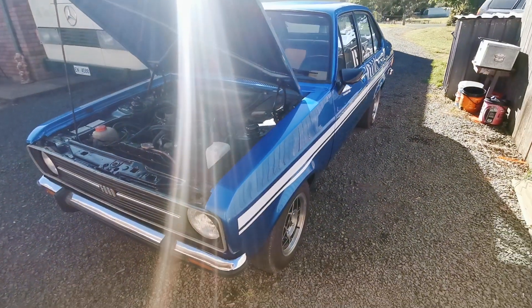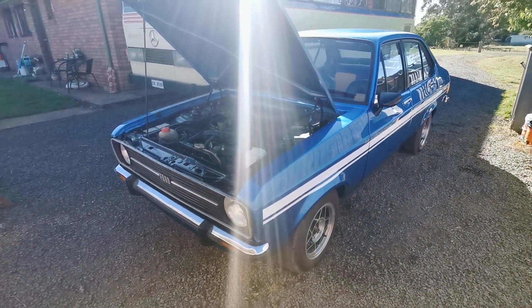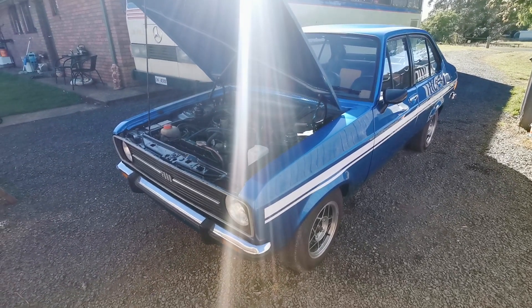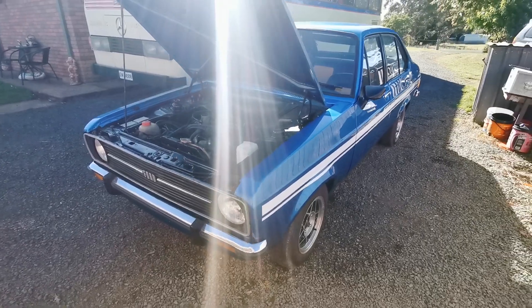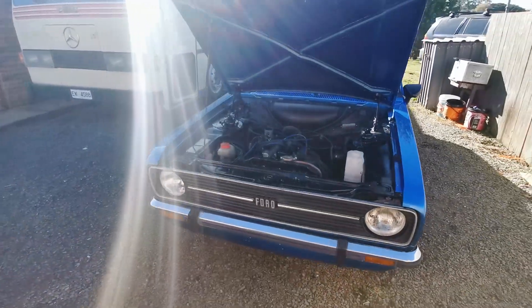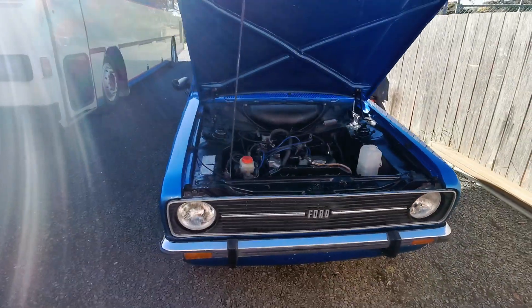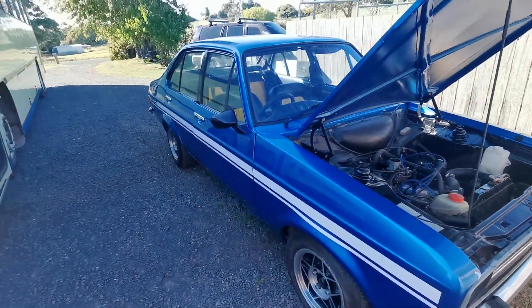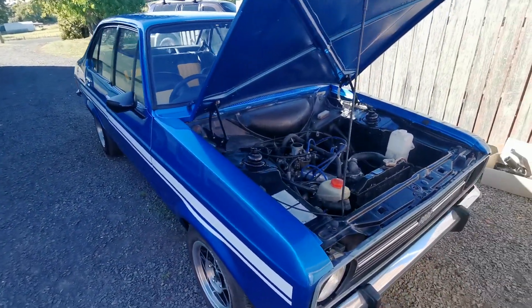Nice little Esky. It's not registered now, but he's gone through the list figuring out odds and ends it needs — it doesn't need much. It'll be registered, I imagine, in the next few weeks, and he's going to use it for his daily driver. Hopefully he doesn't sell it again — I don't think he will this time.